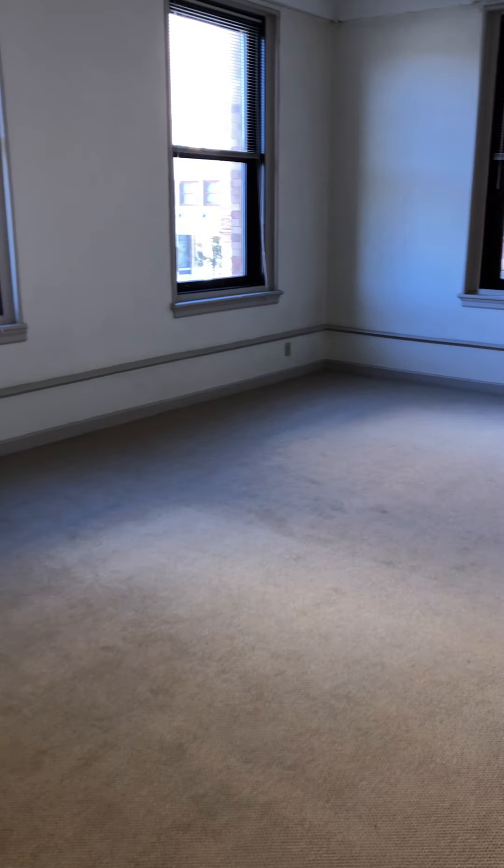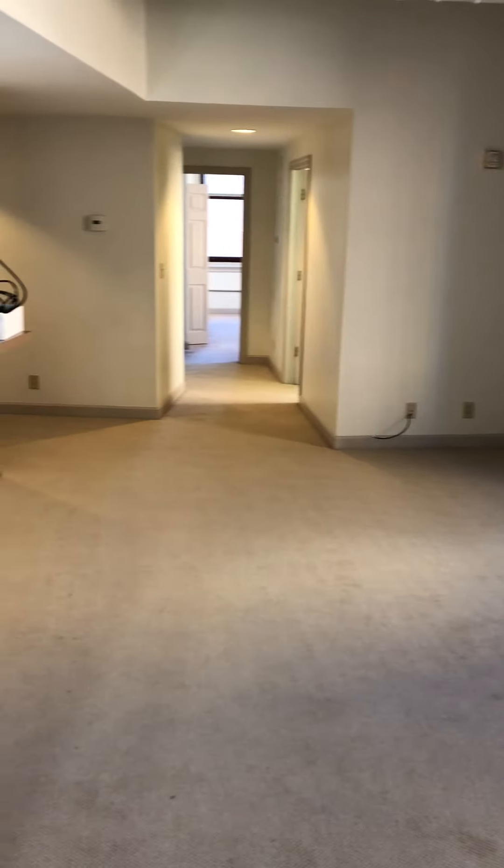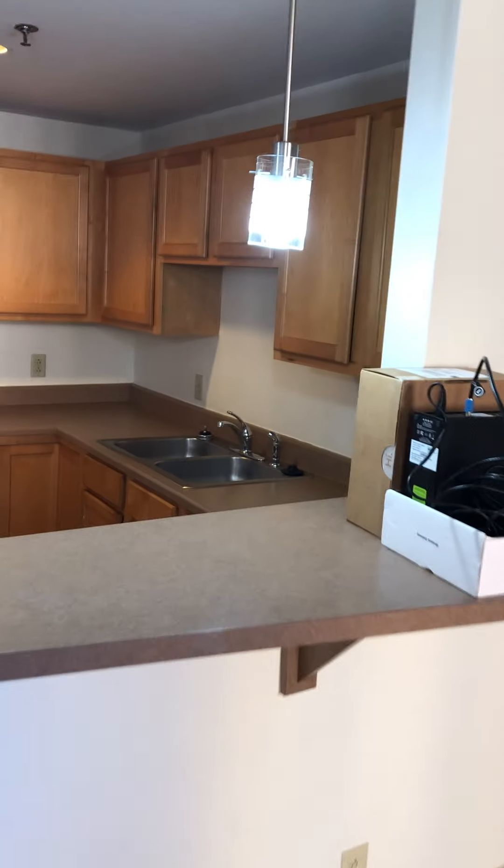And then you would come over here to the main living and dining area. This living space is huge and can easily accommodate both a living room and dining room. Really big space. Brand new carpet in here. This is towards the back side of the building, so it's probably one of the most quiet units in the building just because nothing really happens in the back.